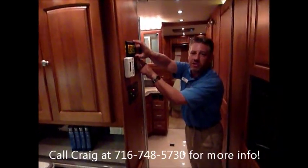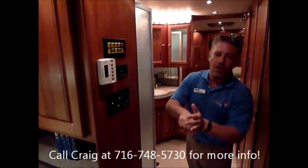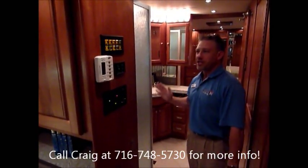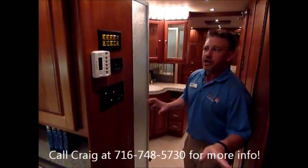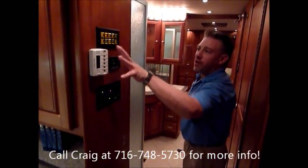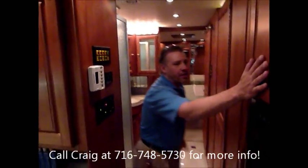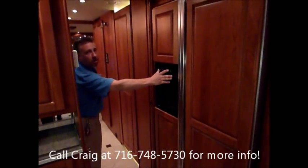Multiplex wiring system — you can diagnose this like a car. Plug it into a computer and if there's a short or anything like that, it'll tell you where it is, what wire it is, everything. Great system. Everything's push button — lighting, very nice system. Four-door refrigerator, tons of room, ice maker, water.